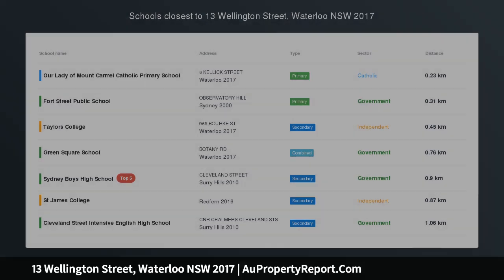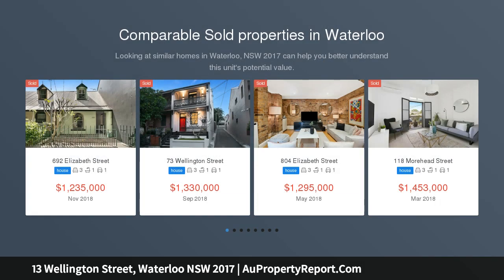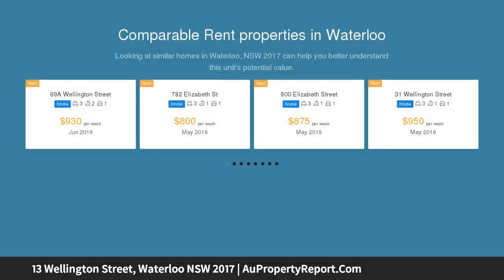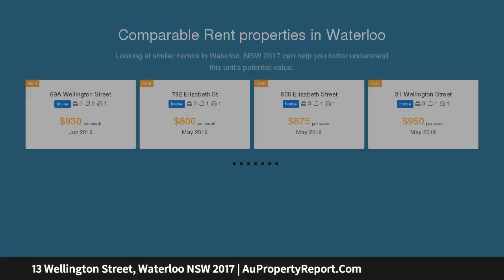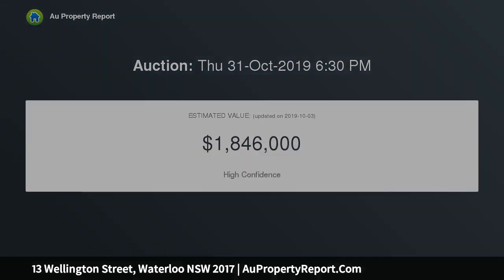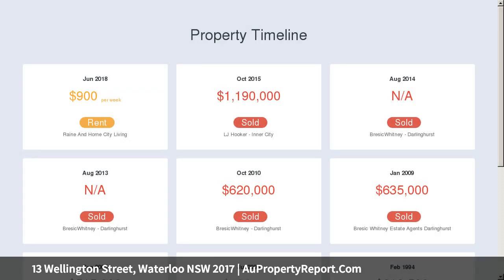A Victorian Terrace in a thriving lifestyle precinct, resting on the fringes of Redfern, Victoria Park and the Green Square Lifestyle Precinct. This Victorian Terrace holds many attractions including stylish interiors, dual street entry and a sun-washed large alfresco courtyard north to rear. It spills across two levels boasting modern appointments and full bathrooms on each floor.